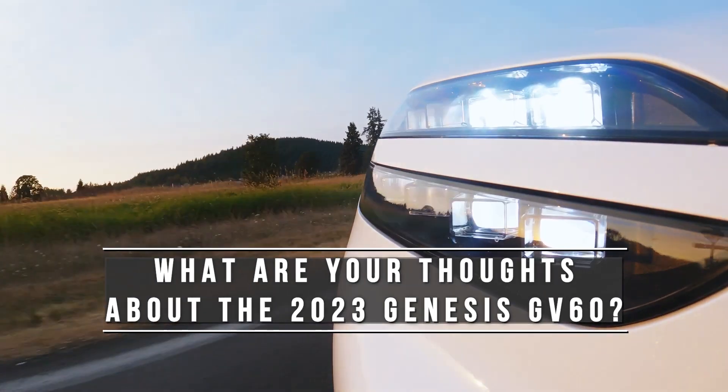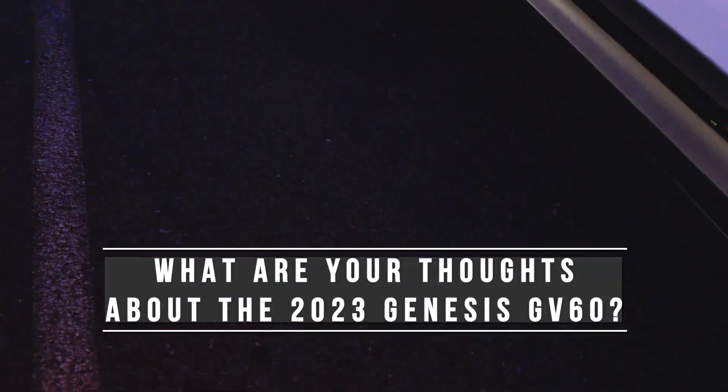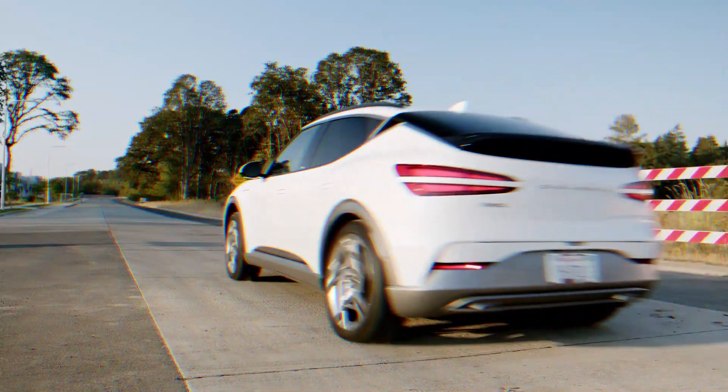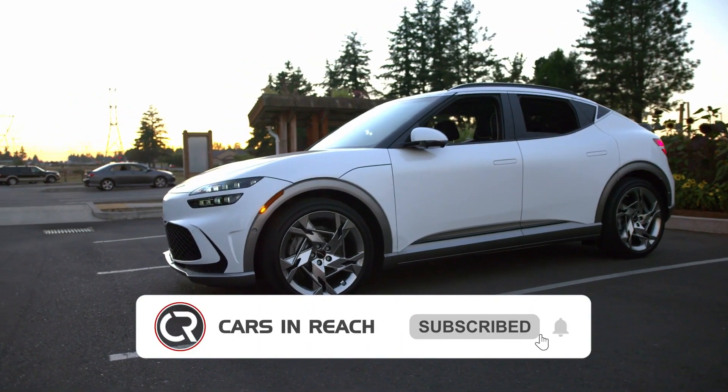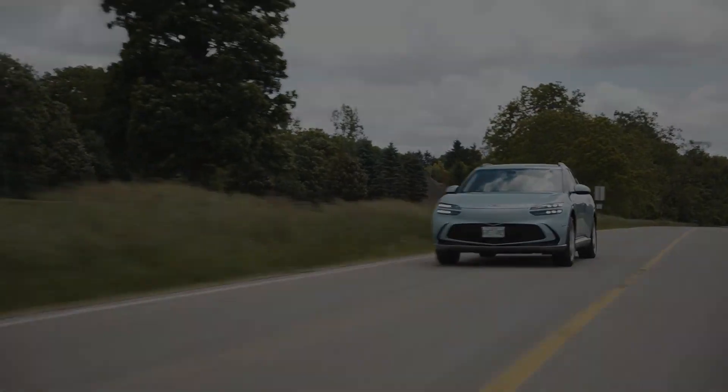What are your thoughts about the 2023 Genesis GV60? Let us know in the comments. Don't forget to give the video a like and subscribe to the channel, as well as turn on the notification bell. See you in the next video!